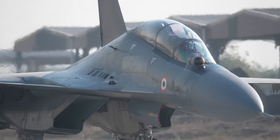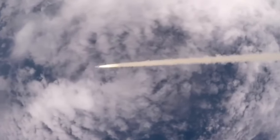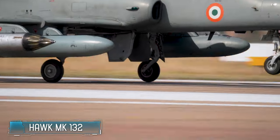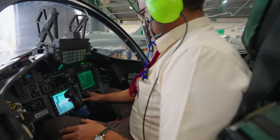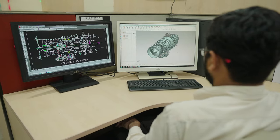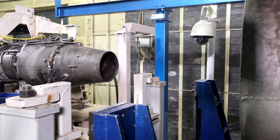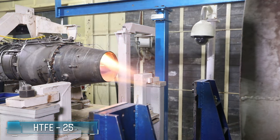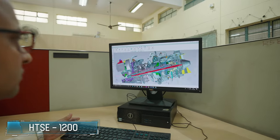The Su-30 MKI, the twin-engine fighter built under license at HAL, is the mainstay of the IAF fighter fleet. The Su-30 has been integrated with the 2.5-ton supersonic BrahMos cruise missile. The Hawk Mark 132 is an excellent transonic trainer and ground attack aircraft, upgraded with an indigenous glass cockpit and mission computer. HAL has also ventured into designing gas turbine engines for aircraft.